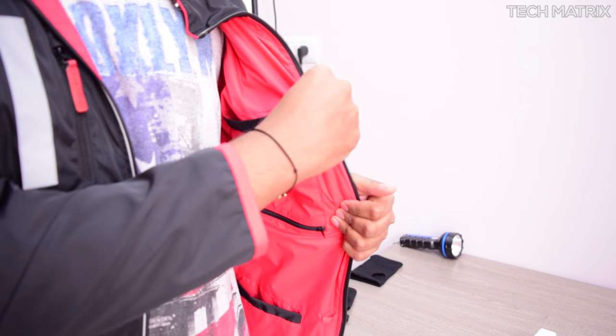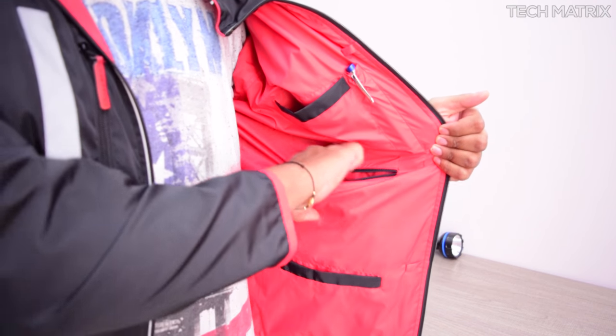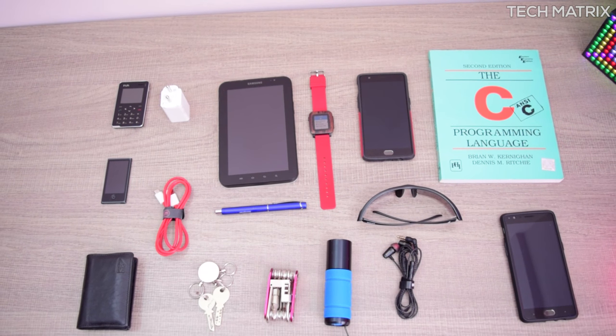On the left side you get a pen holder on top and besides that a torch or a bottle holder. Below that you have another pocket to carry your phones or chargers. And at the bottom an open pocket to carry a portable charger or a phone as well.